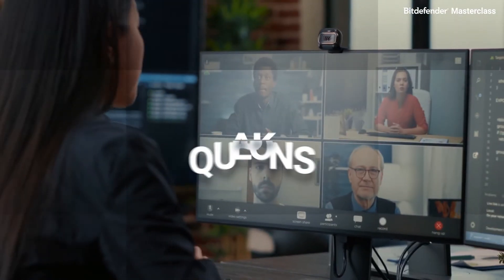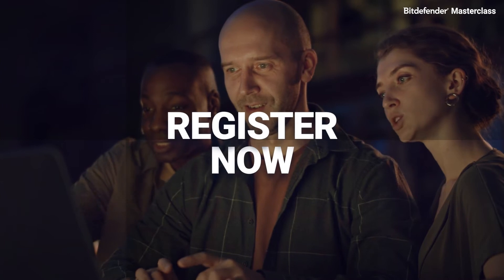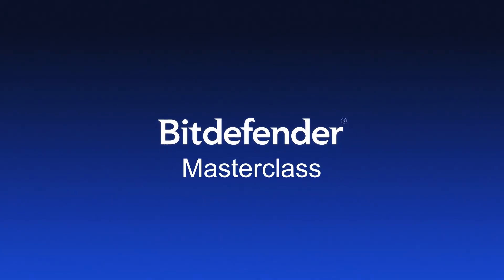Ask any questions. Get answers that matter. Register now for sessions presented in multiple languages. Bitdefender Masterclass.